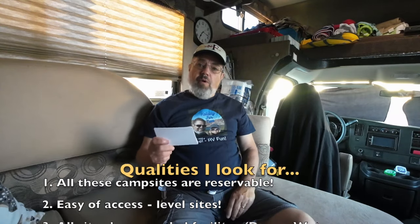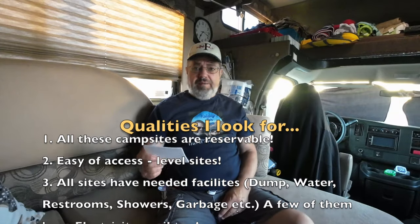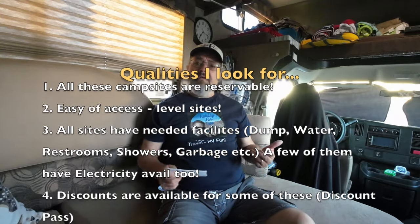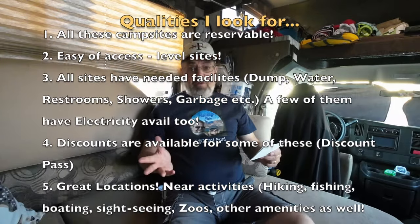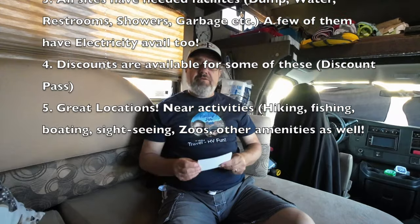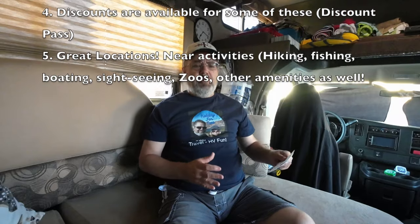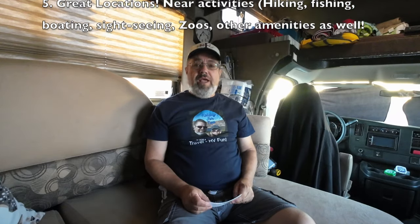Here are the features I used for my top five list. Number one: all of these campsites can be reserved ahead of time. Number two: all have ease of access. Number three: facilities are available — dump stations, water, restrooms, showers (sometimes hot showers, sometimes free, sometimes for a fee). Number four: discounts are available, and I'll tell you about those. Number five: location, location, location — these campgrounds are near amenities or features in Arizona you'll want to see.